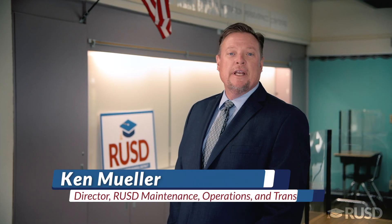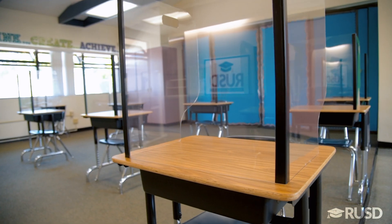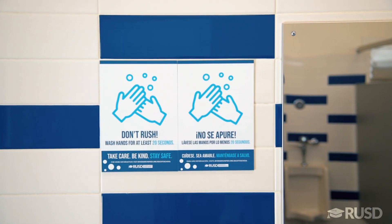Hello, RUSD family. My name is Ken Mueller and I am the Director of Maintenance Operations and Transportation for the Riverside Unified School District. Safety continues to be the number one factor in all the decisions that we make and has resulted in many of the changes you will see in this video.